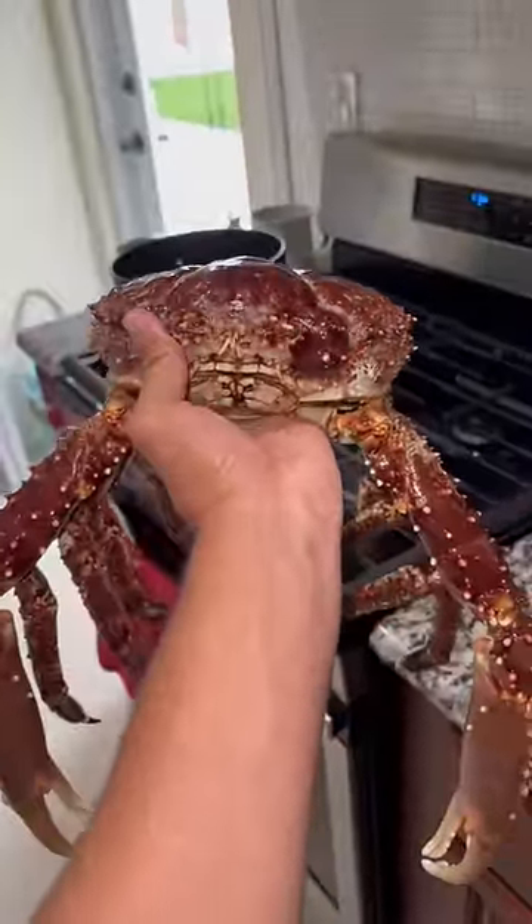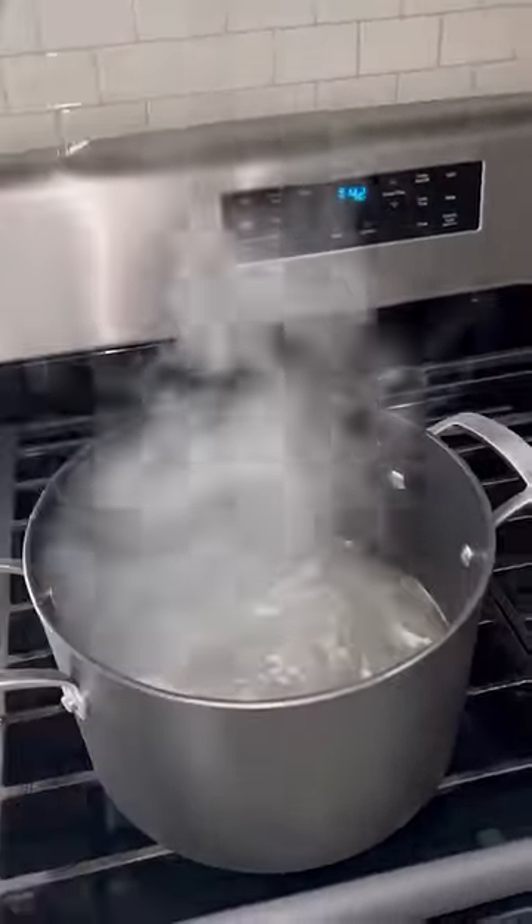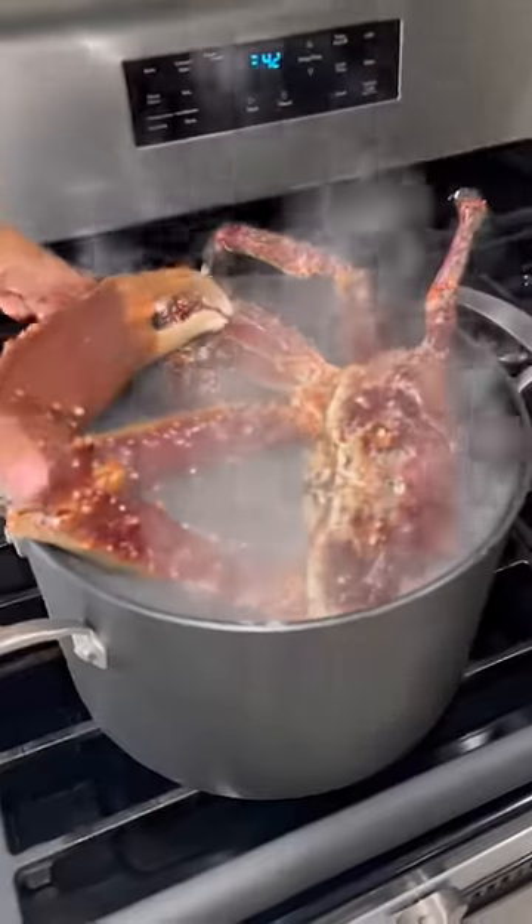He's kind of out cold right now. Let's hope this thing fits — I think I gotta put him in upside down. Oh my god, this crab does not even fit in the pot. Code red — too big of a crab!